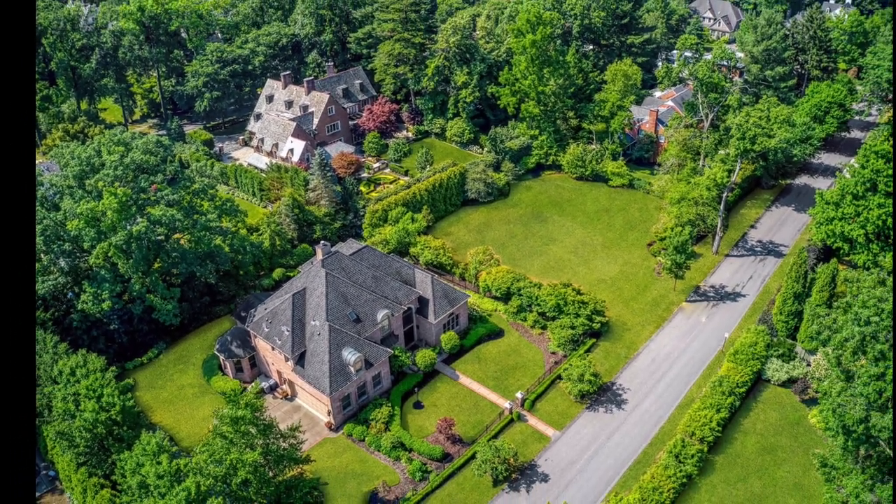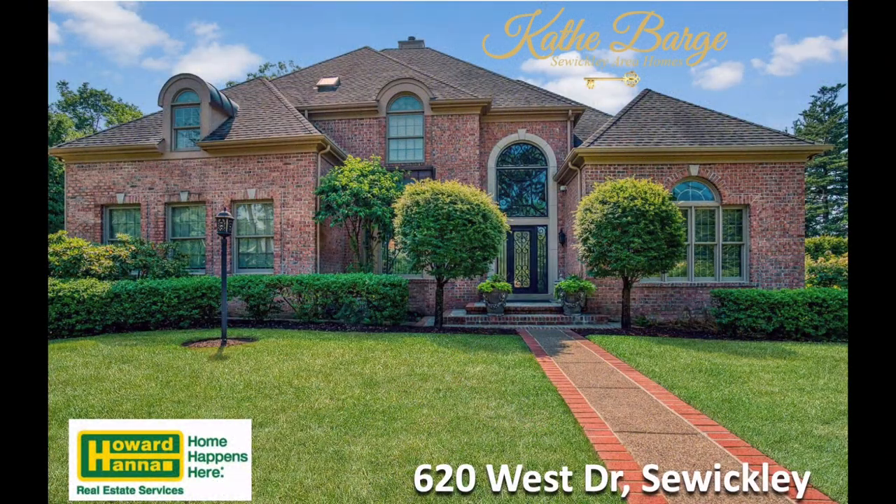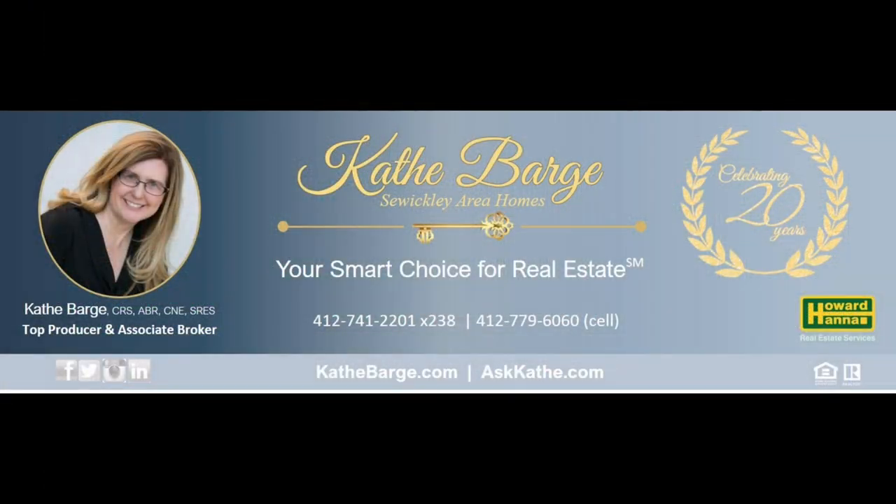Thank you for joining me for this virtual tour of this awesome home today. For more information please contact me, listing agent Kathy Barge, at 412-779-6060.